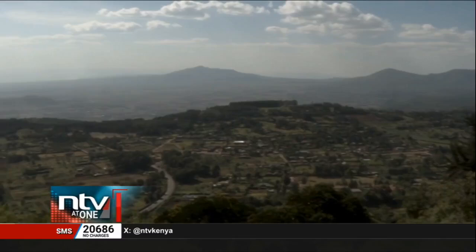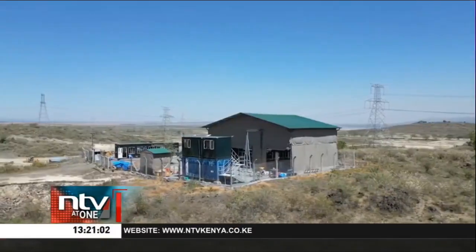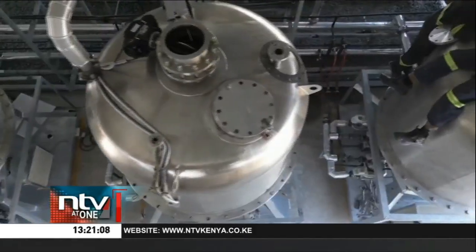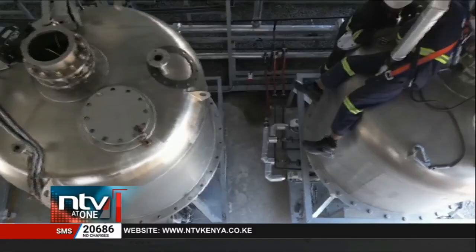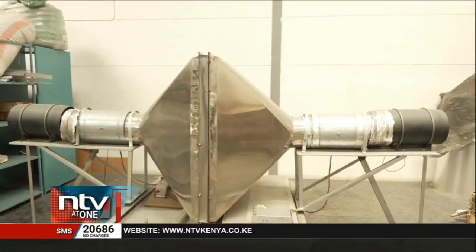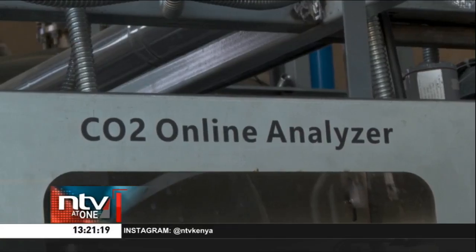In the dusty scrubs of Kikopei, Nankuru County, a futuristic solution to climate change is taking root. These tall cylindrical machines are part of a prototype facility built by Kenyan startup Octavia Carbon, Africa's first company using direct air capture technology to trap carbon dioxide straight from the atmosphere.